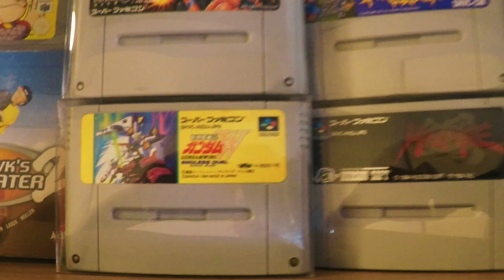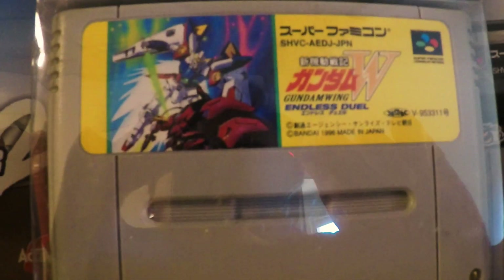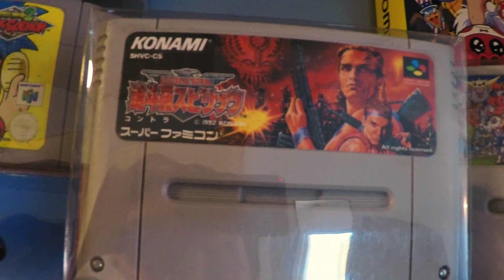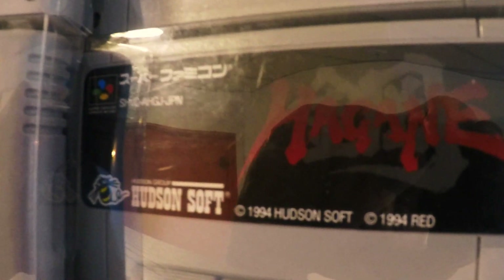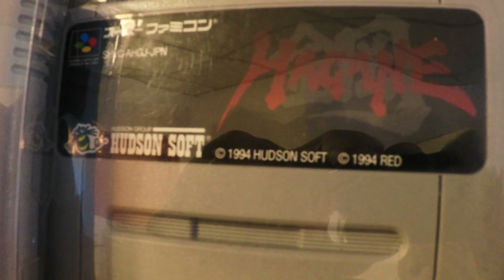Then we go to Super Famicom. Here we got a really late game, released around 1995 or even 1996. It's Endless Duel, Gundam Wing — a great fighting game with big robots. Then the Japanese version of Contra: The Alien Wars, Paradeus with an amazing cover, Super Ghosts and Ghosts which looks fantastic, and also Hagane: The Final Conflict — an amazing platform action game with a lot of weapons. Highly recommended.